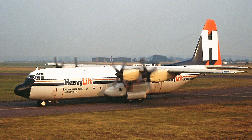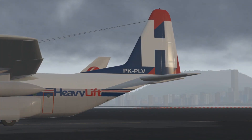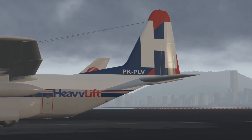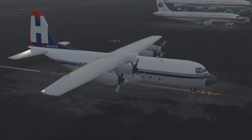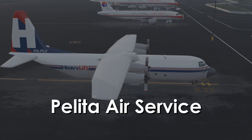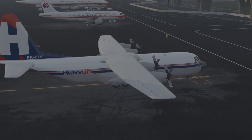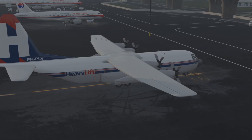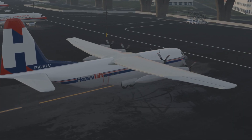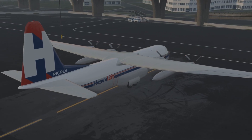In their fleet of aircraft was just one L-100 Hercules, at the time registered as Papa-Kilo Papa-Lima Victor, leased from an Indonesian owner. Enter the Indonesian charter airline Palita Air Service. They contracted with Heavy Lift for the operation of the Hercules aircraft, supplying their own plane and flight crew from Indonesia in September of 1994. A total of 12 people from Palita Air Service flew to Hong Kong on September 21st. The accident would take place on September 24th.